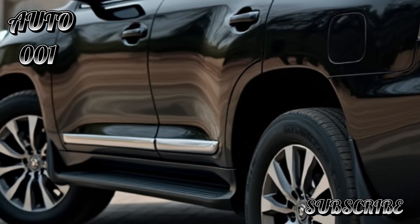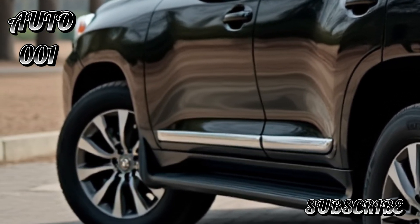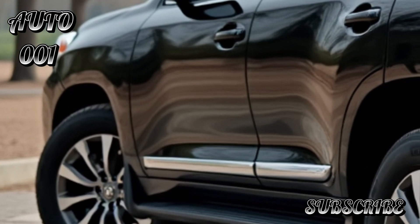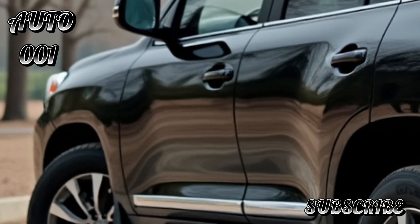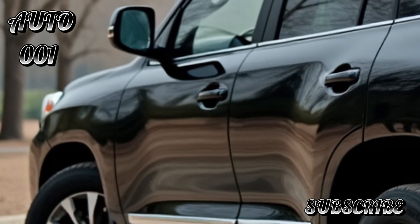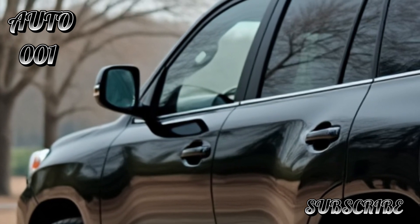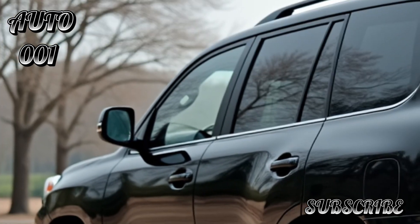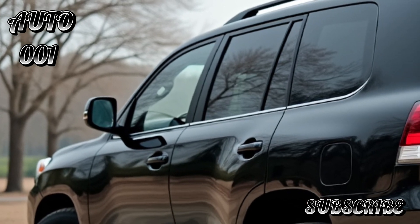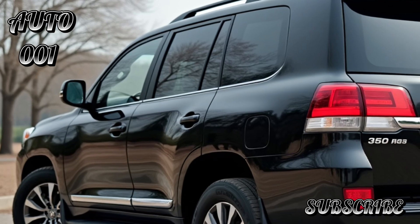Safety is a priority, with the Land Cruiser 300 incorporating Toyota's Safety Sense suite, which includes adaptive cruise control, lane-keeping assist, and pre-collision systems. Additionally, expect features like surround-view cameras and parking assistance to enhance both on-road and off-road experiences.